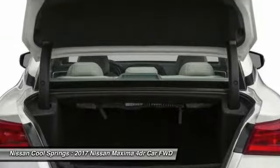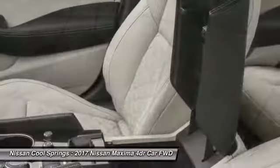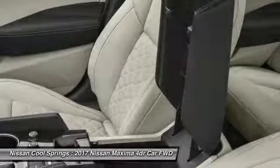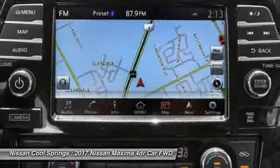Keyless start. Take this vehicle for a spin and see why so many shoppers are now proud owners. Visit us at www.atmegear.com. Thank you.